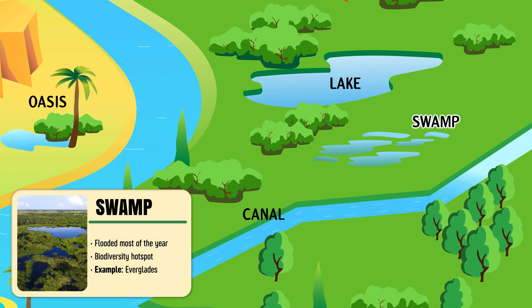Swamp — a wetland with flooded soil, shallow water, and many trees and plants.